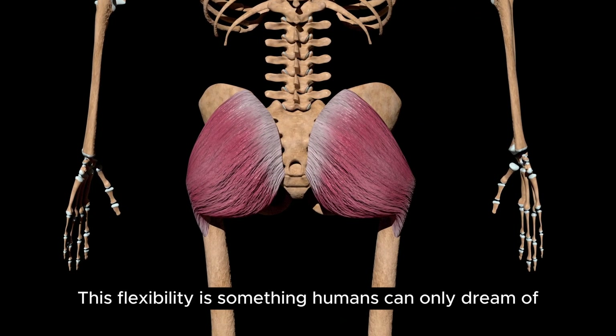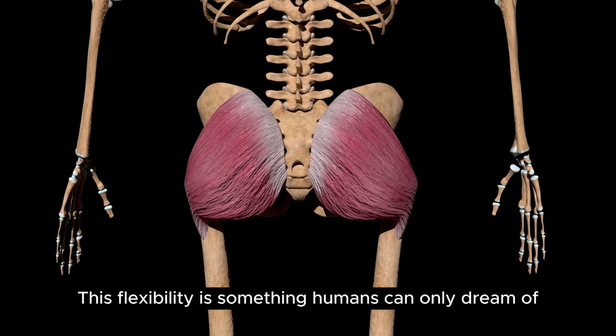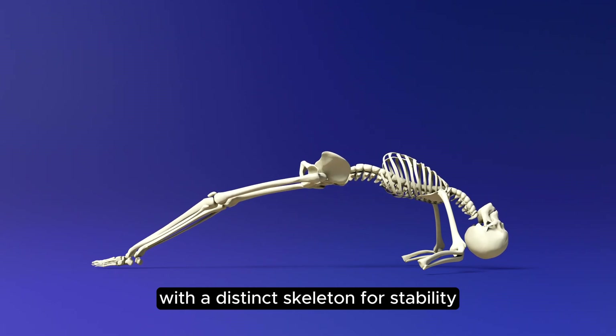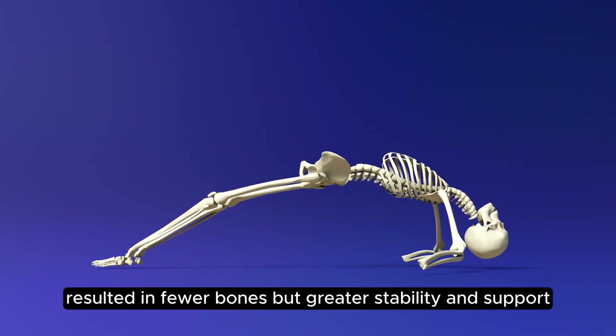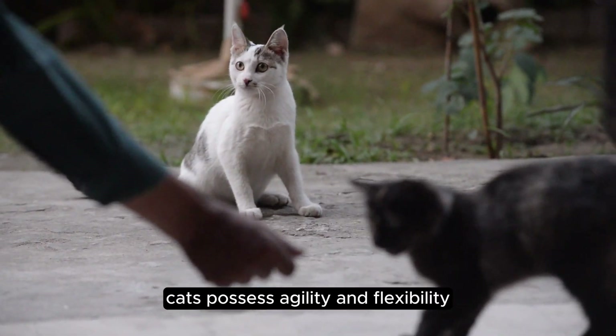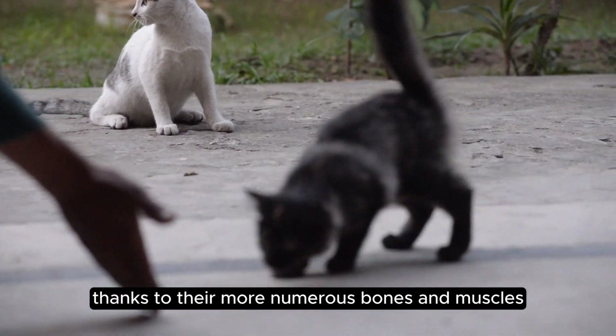This flexibility is something humans can only dream of. Our evolutionary adaptation for bipedalism, with a distinct skeleton for stability, resulted in fewer bones but greater stability and support. In contrast, cats possess agility and flexibility thanks to their more numerous bones and muscles.